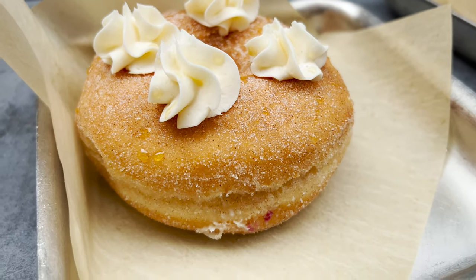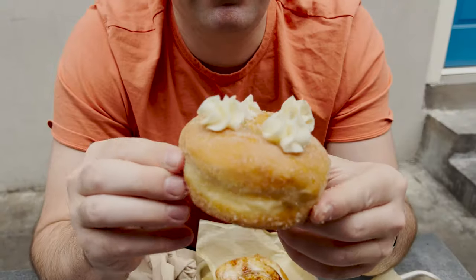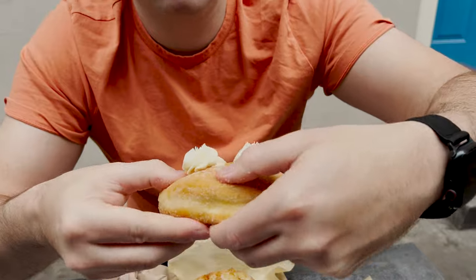This is the Sopaipilla donut. It's a cinnamon sugar donut with a buttercream frosting on top and a honey glaze on it. So we're just gonna rip ourselves off a nice little piece there.